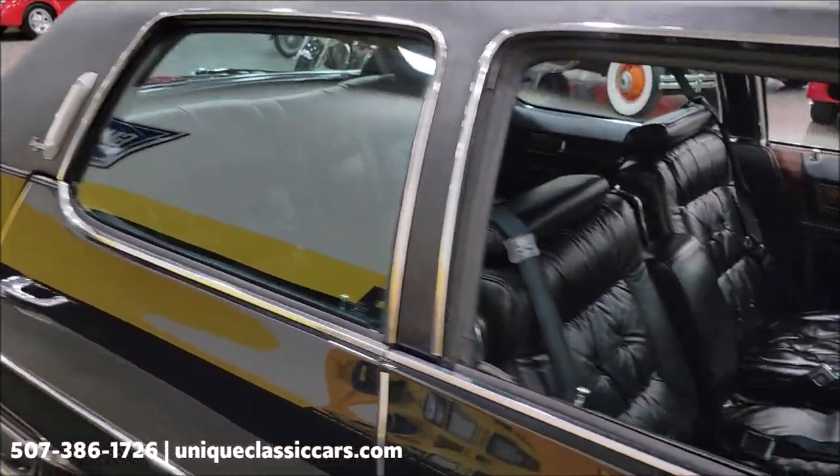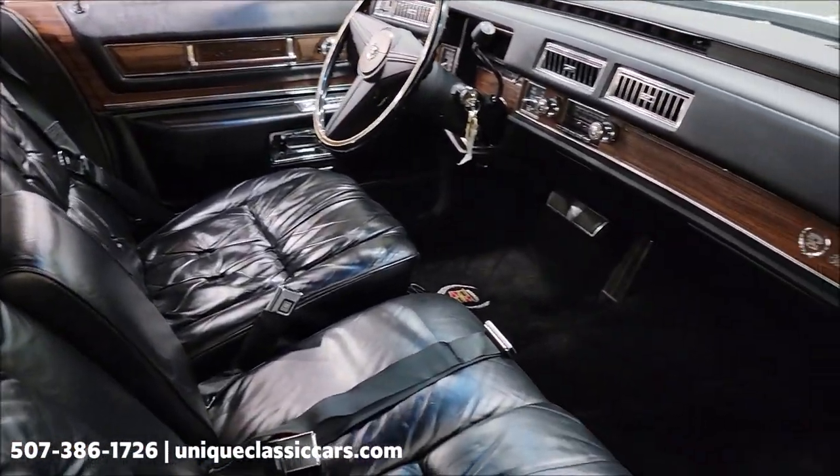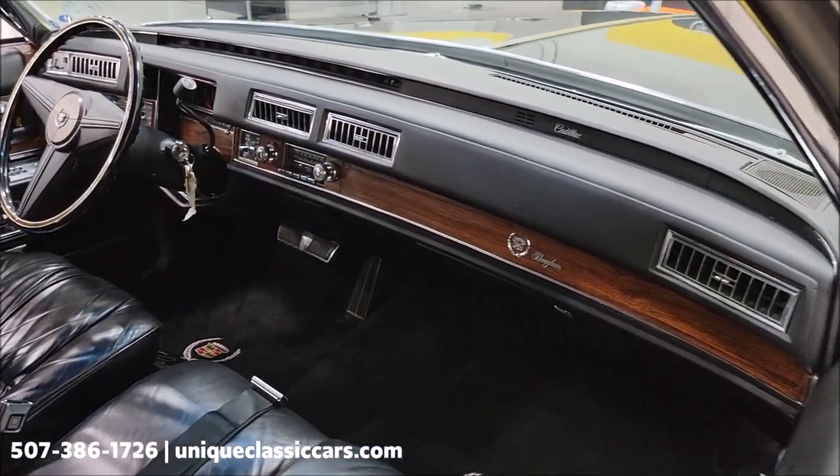Triple black — your black vinyl roof, black leather interior. Look at how plush that is, and the condition of it — original dash. Wow.